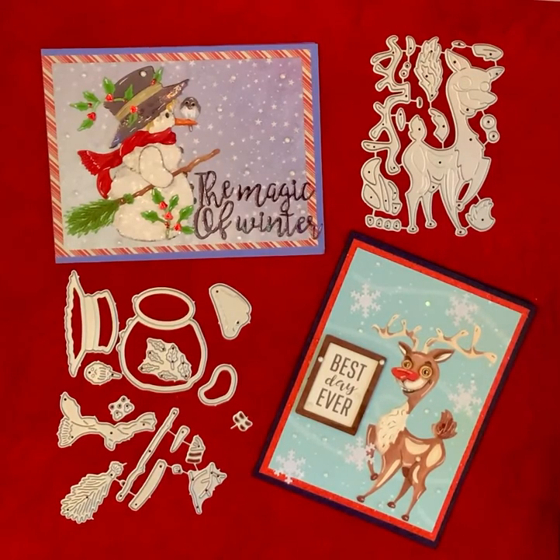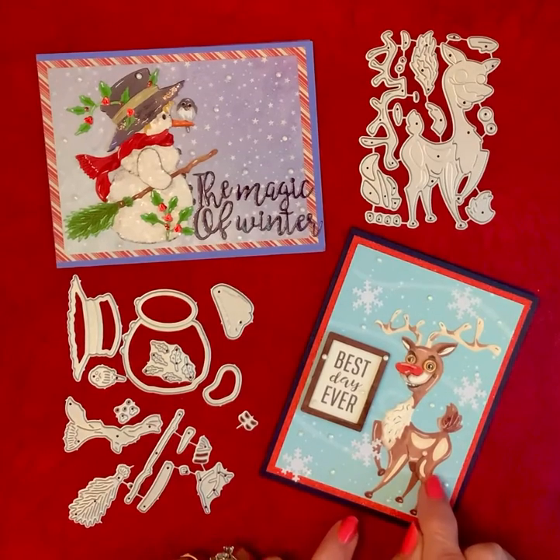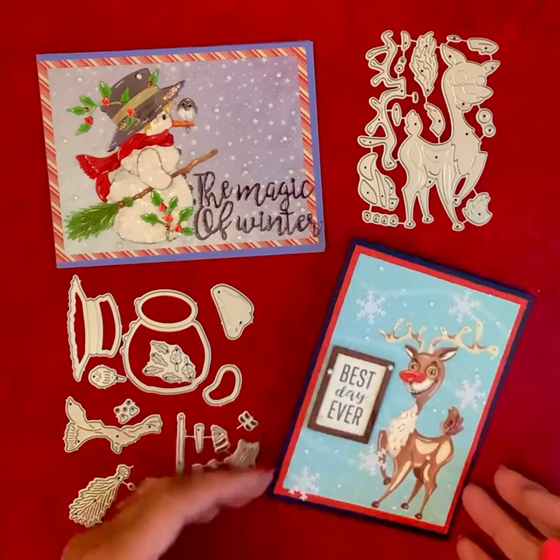Happy Thursday, crafty friends! Wow, is it Thursday already? So I'm coming on today with a project share from Navigator Coley Store. I made this reindeer yesterday, and here's the die cut for him, and I've turned him into a little card.